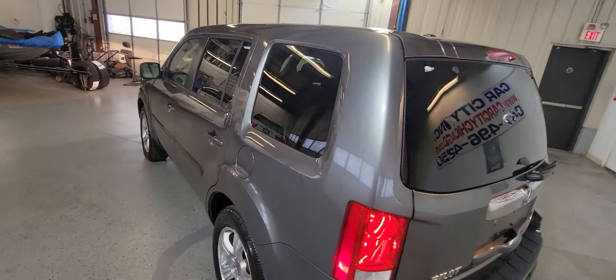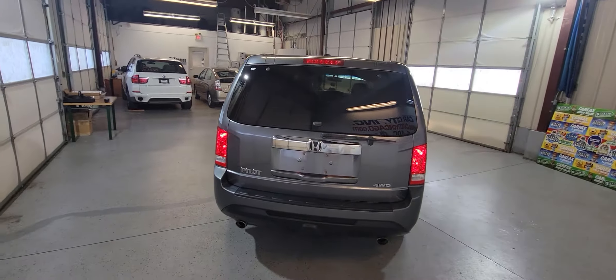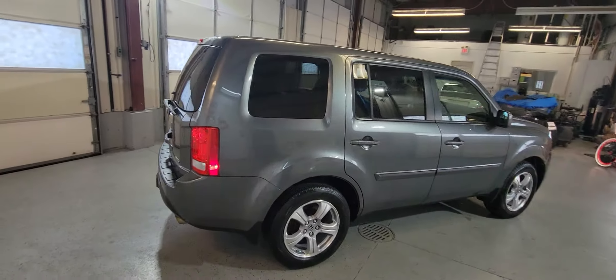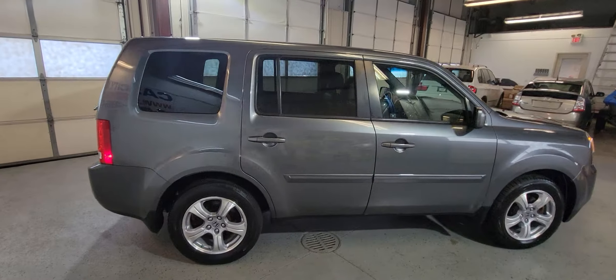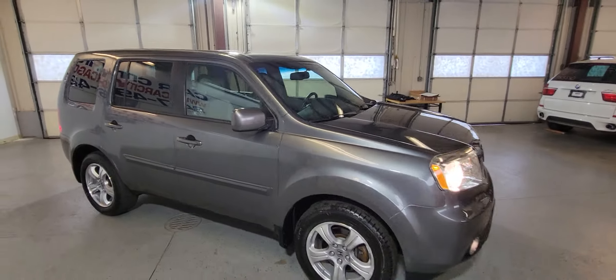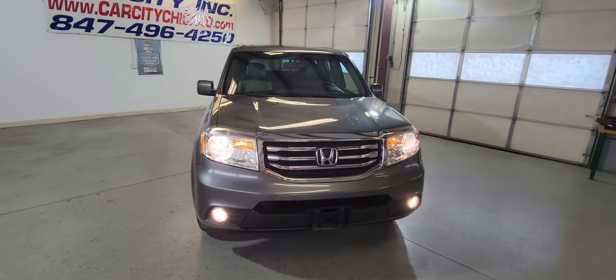This one is the EXL model, so it's got leather interior. It's a one-owner SUV in excellent condition, got a clean Carfax, very well maintained, a lot of service history on the Carfax report, clean title, beautiful all around.